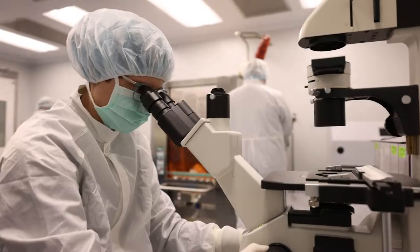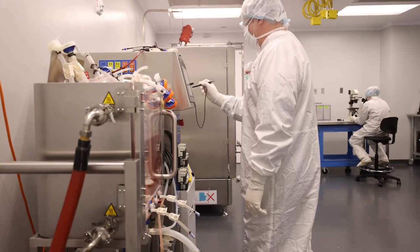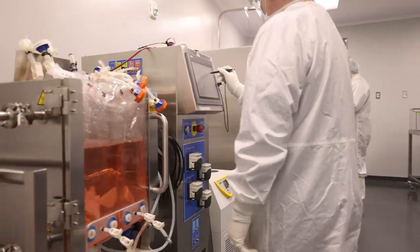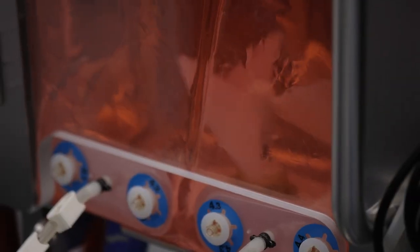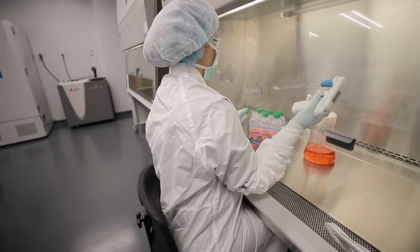You get into your specific suite for whatever process you're going to be doing, and then you carry out that process with your team. It can go from production, cell culture, purification, all the way down to environmental monitoring, as well as bioreactor sampling. Working with cells, growing them to the next set capacity that we require and working on bioreactors.